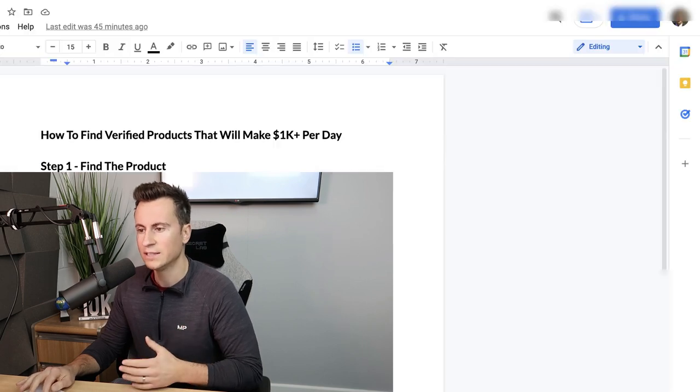Finding products like this that get results pretty quickly comes down to verifying the product and validating that it has potential. I've managed to break it down to a three-step process that anybody can go through for any products they find, and that's what I'm going to show you today.